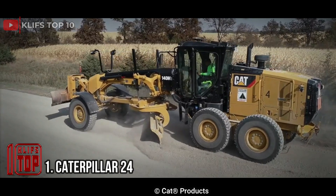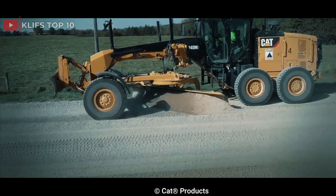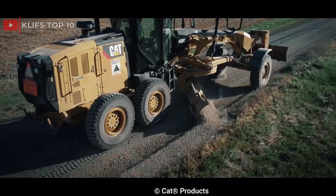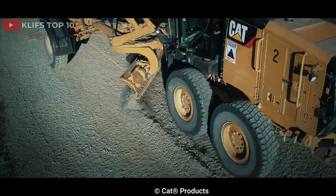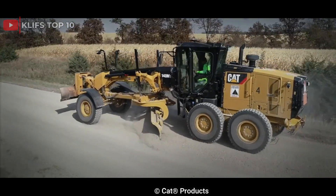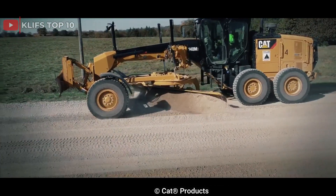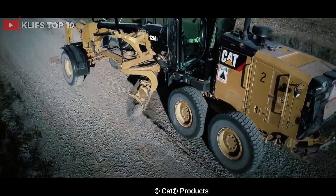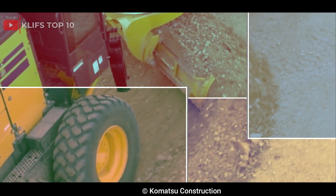Number 1: Caterpillar 24. Produced by Caterpillar Incorporated, an American multinational corporation designing and manufacturing construction, mining, and forestry equipment, it features a six-cylinder diesel engine producing up to 115 horsepower and a three-speed transmission. It has a blade length of up to 4.3 meters and a maximum operating weight of 11,500 kilograms. Despite being an older model, it was known for its durability, reliability, and versatility. While no longer in production, it remains popular among collectors for its historical significance and classic design.